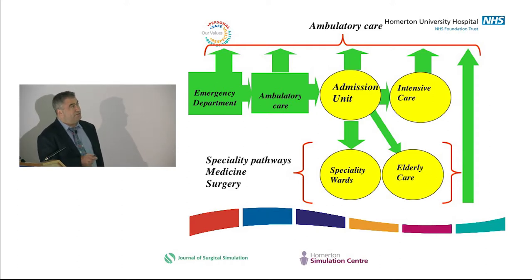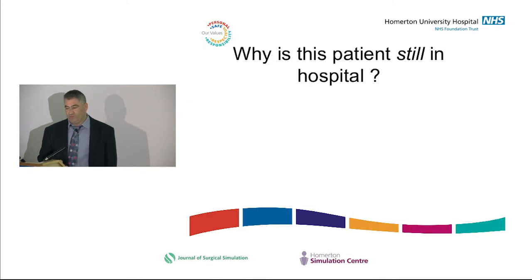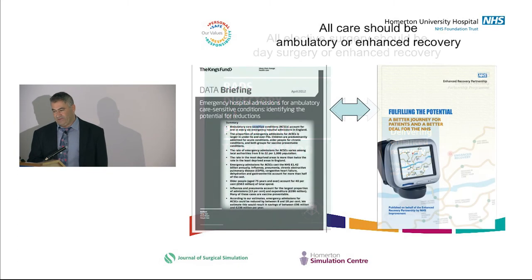The key question is: why is this patient still in hospital? Are they too ill to be outside, or are they in hospital for our convenience because we can't organise a test and they're waiting for something to happen? For elective surgery, all elective surgery should be day surgery or on a defined enhanced recovery pathway. The same is true in medicine — wherever possible, patients should be on a defined pathway with a clear reason for being in hospital.